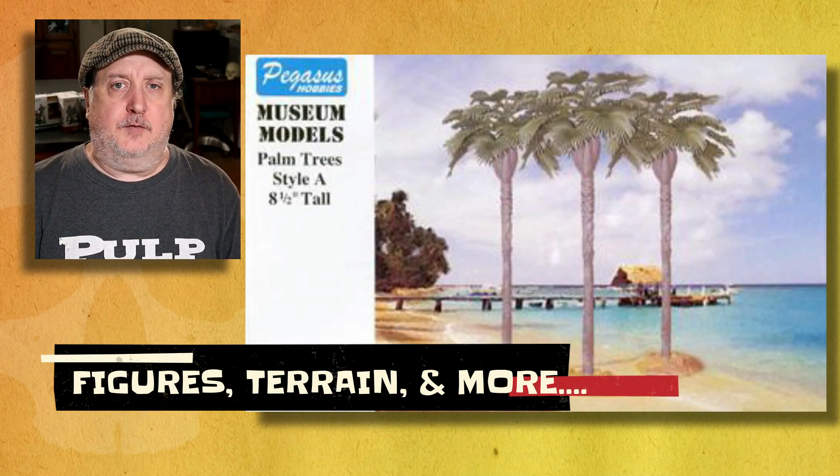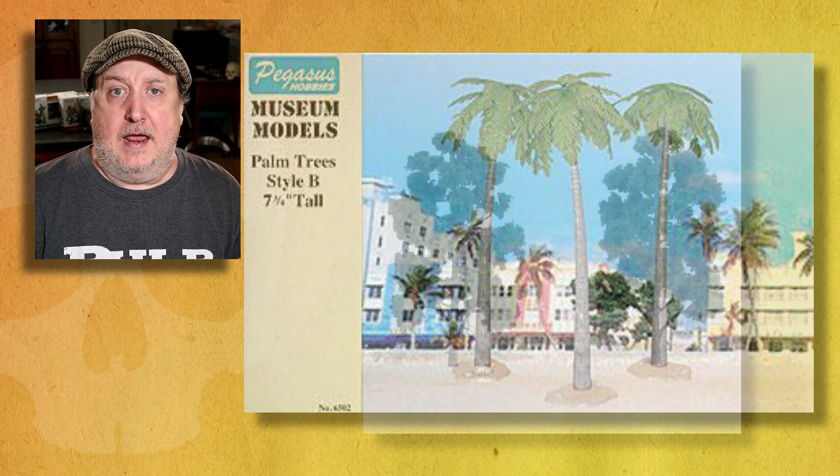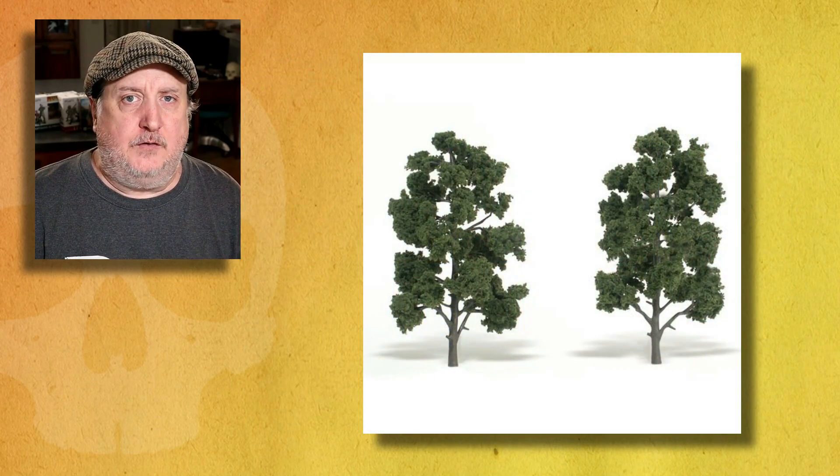We also have some cool terrain over there, like the Pegasus palm trees — those are great — and some trees by Woodland Scenics.